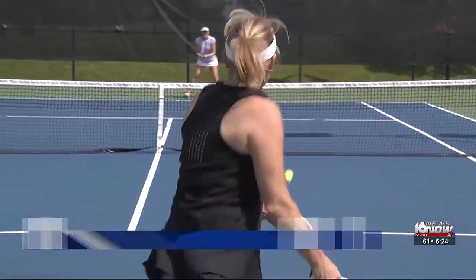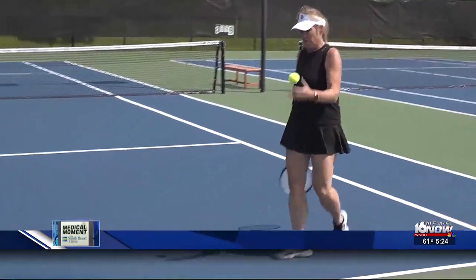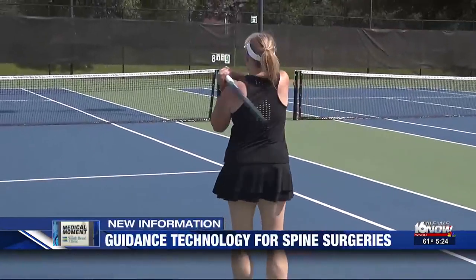Nancy Buehlefeld loves to stay active. She loves to go for walks, hikes, and play tennis, and just picked up pickleball. But severe pain in her lower back kept her off the court. She said she couldn't play with the running and the jarring — it hurt too much.